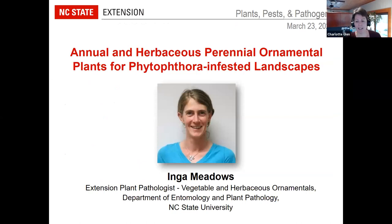We're going to jump right in and I'm going to introduce Inga. Inga Meadows is an Extension Plant Pathologist for Vegetables and Herbaceous Ornamentals with NC State University. She works out of the Mountain Research Station in Waynesville, North Carolina, and her Extension and Research focuses on improving the management of diseases of tomato, other vegetables, and greenhouse ornamentals.